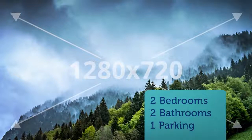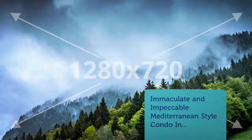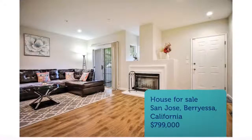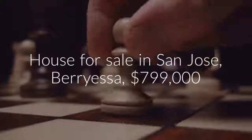Backsplash, stainless steel appliances, microwave, stove, dishwasher. New laminate flooring throughout and recessed lighting. Attached one-car garage with added overhead storage in the garage for extra storage.